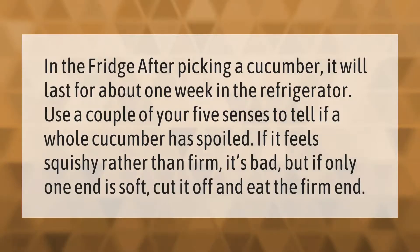After picking, a cucumber will last for about one week in the refrigerator. Use a couple of your senses to tell if a whole cucumber has spoiled — if it feels squishy rather than firm, it's bad. But if only one end is soft, cut it off and eat the firm end.